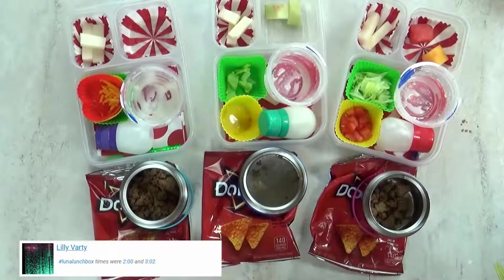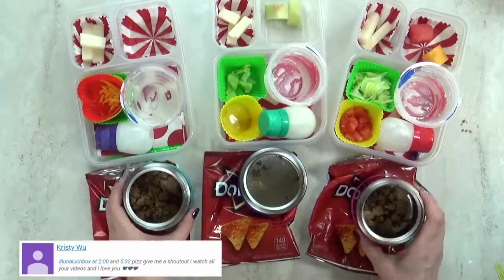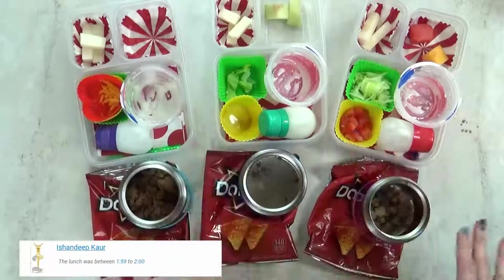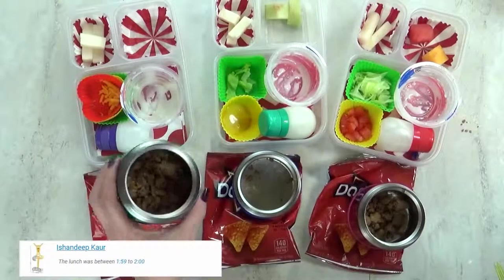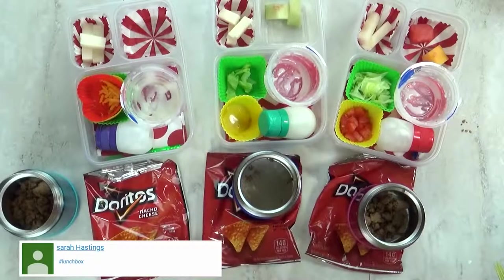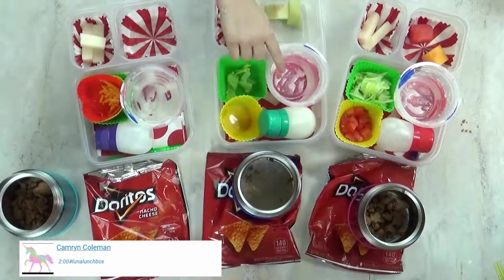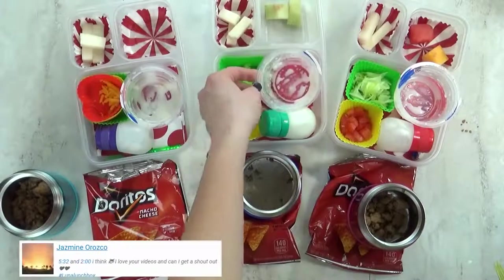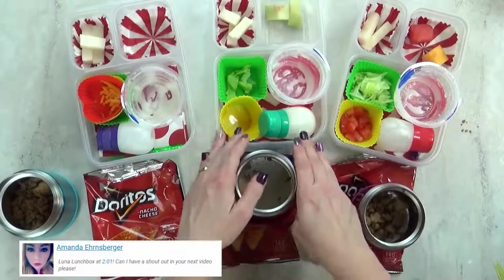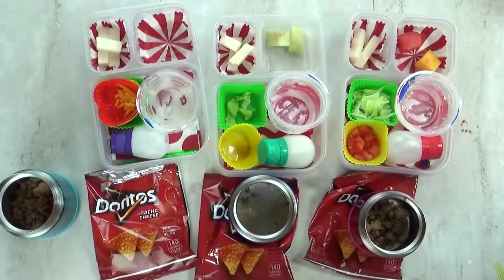Lunch is over now. What'd you think of today's lunch? It's cool. I definitely think I needed to pack less, because there's some of everything left over. Lily, did you even eat any of your meat? No. What was your favorite part? The taco salad. What about you, Lily? The rice pudding — yeah, that was really good. The melon was really good too. But I definitely know which part you didn't like — this jicama was not a success.